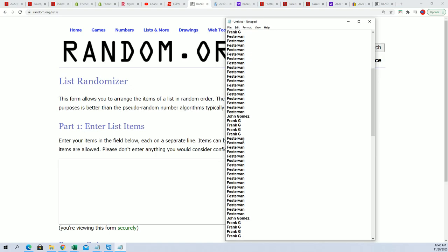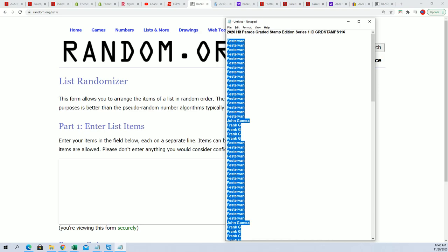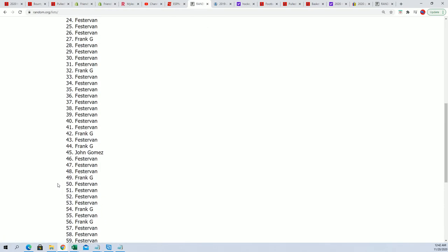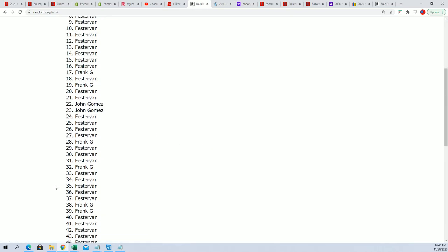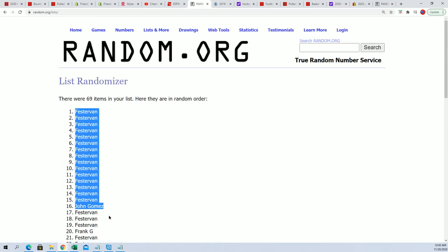This is gonna match everybody up with some dates here. Let's do it seven times — one, two, good luck guys, three, three, four, five, six, and seven. There we go.